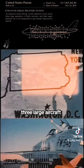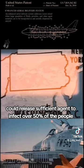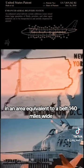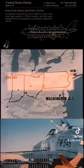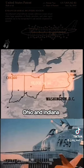Three large aircraft would release sufficient agents to infect over 50% of the people in an area equivalent to a belt 140 miles wide, extending from New York to Chicago — comparable to the total area of Pennsylvania, Ohio, and Indiana.